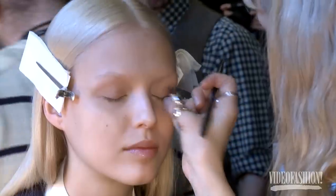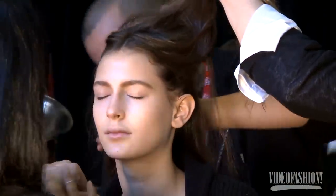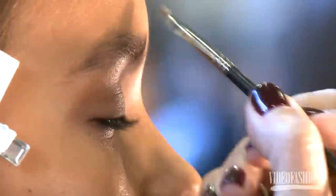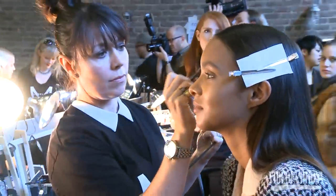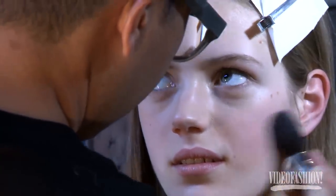The makeup is very simple for DKNY. Donna likes them fresh, she likes them young looking — she wants everybody to be able to wear this kind of makeup. The inspiration of the collection is really the melting pot of New York and New York streets. To have a very streamlined look, we decided to go for beautiful skin and a strong brow. Besides that, there's nothing going on. I've contoured the cheek with blush instead of contour color.